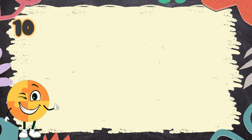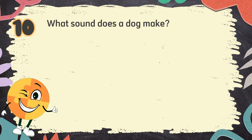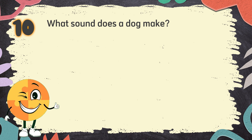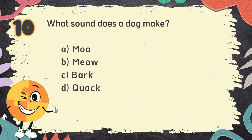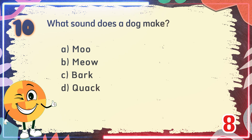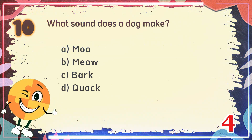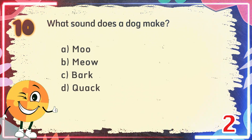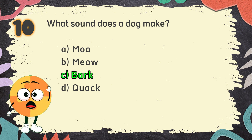Number 10. What sound does a dog make? The choices are: A. Moo, B. Meow, C. Bark, D. Quack. The correct answer is C. Bark.